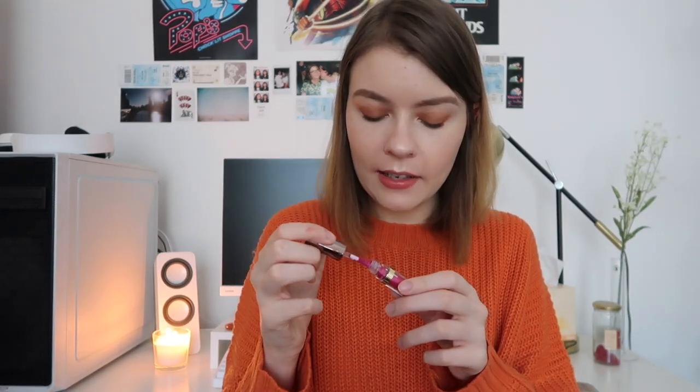Another product I got is an Urban Decay Vice Liquid Lipstick. It came in quite a lot of cardboard packaging — when you open it up it has information about the product and a bunch of the shades including mine, which is Big Bang. It's a fuchsia, bright, bold, in-your-face pink and it's glittery. I haven't tried any of Urban Decay's liquid lipsticks, so this will be good to give a go. It's a nice mini size with one of those flat little applicators — a good way to try a new color and step outside my comfort zone.